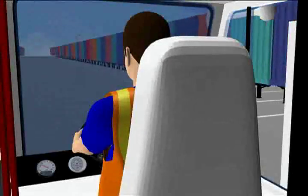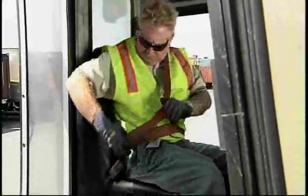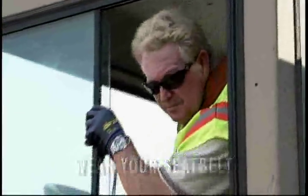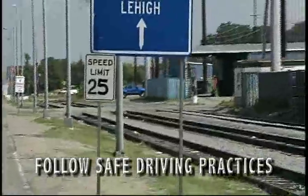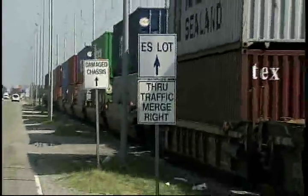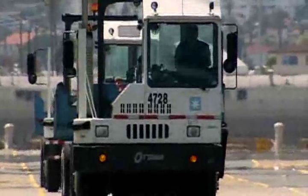If you were the driver, how could you have avoided or prevented this incident? Wear your seatbelt. Pay attention to the stability of your load. Follow safe driving practices. Comply with posted speed limits, traffic control signs or signals, and written traffic instructions. Follow designated driving routes and yard traffic rules.